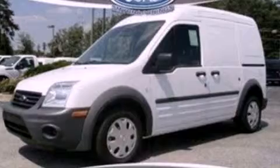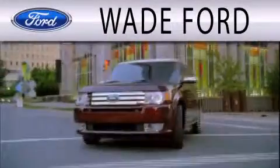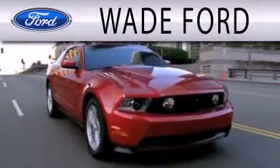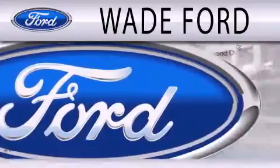We invite you to contact us today to learn more about this vehicle. Wade Ford is dedicated to doing everything possible to ensure that the experience you have selecting your next vehicle is as pleasant as possible.